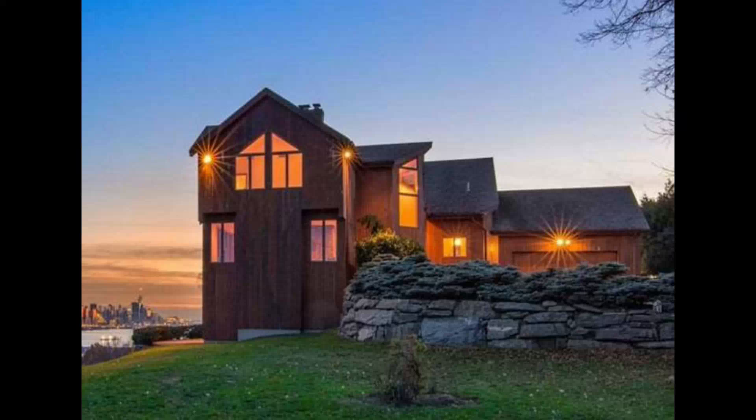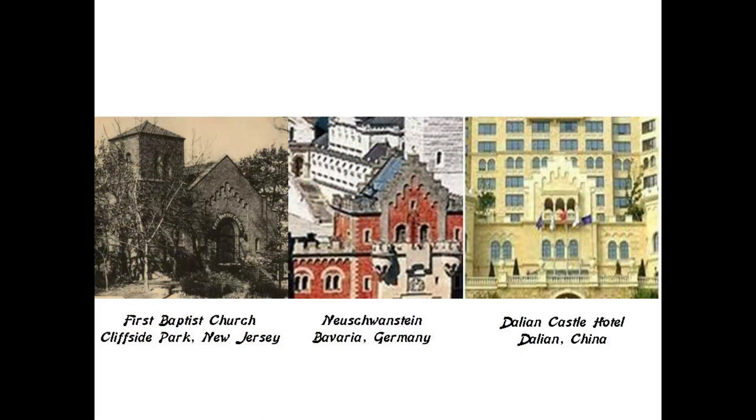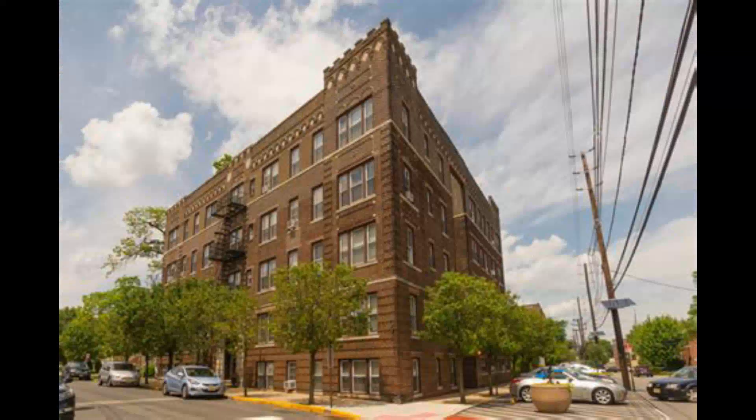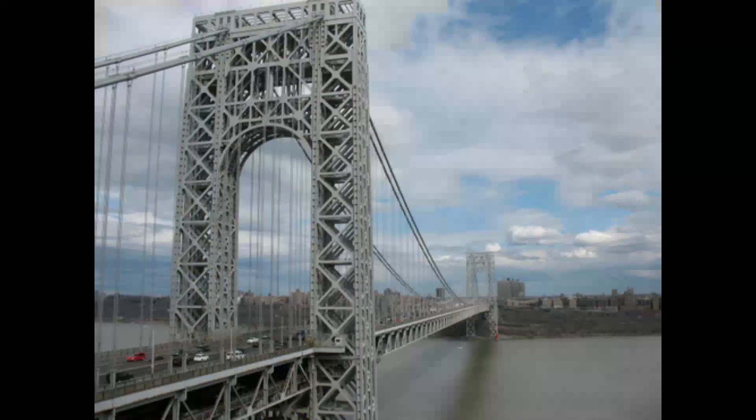This modern home in Cliffside Park has a megalithic-looking stone wall beside it. Here is a historic photo of the First Baptist Church of Cliffside Park on the left, compared with a similar feature at Neuschwanstein Castle in Germany in the middle, and on the right the same idea at the Dalian Castle in Dalian, China. This apartment building in Cliffside Park has an interesting stone wall, and another Cliffside Park apartment building is quite ornate and elegant.